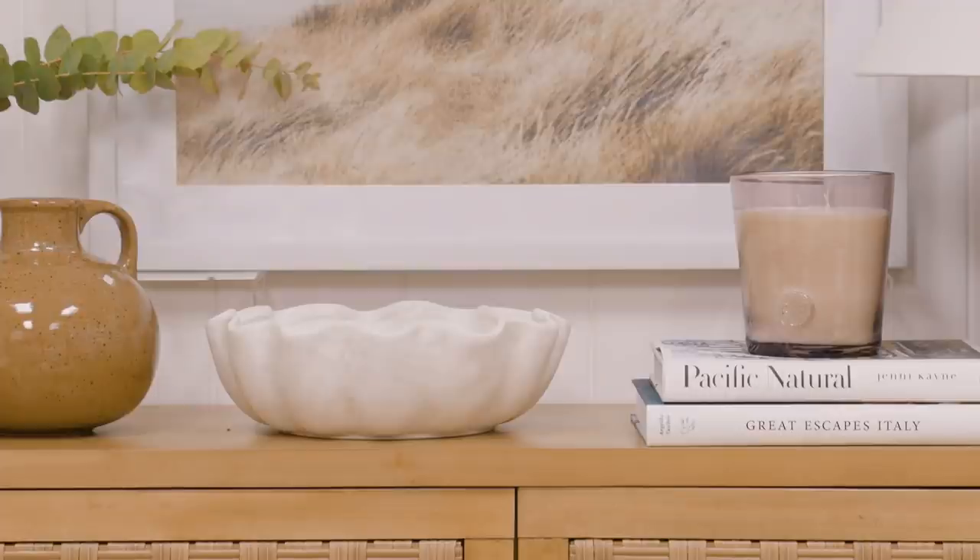The texture is awesome, the scale is great, and it works on pretty much any style if you're going more modern or traditional.